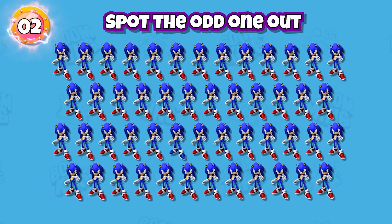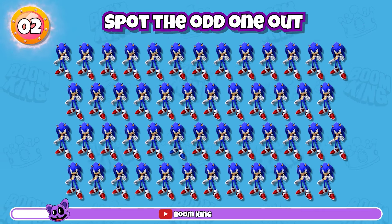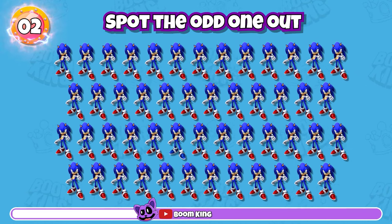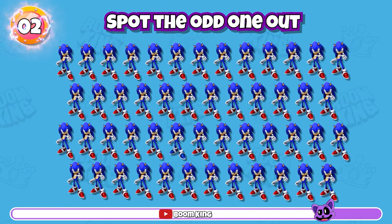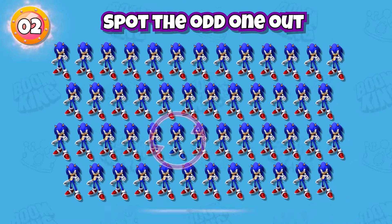Round 2: spot the odd one out. Correct, it's here.